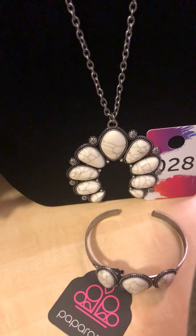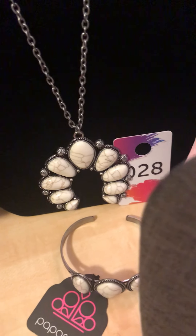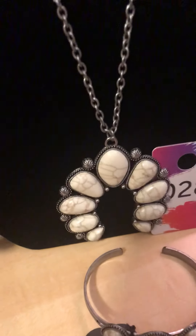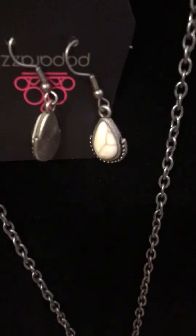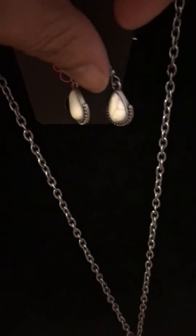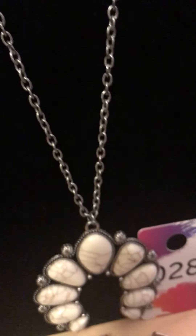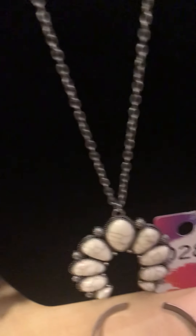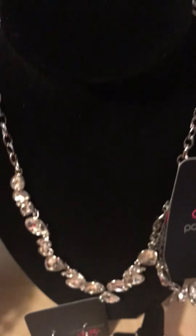I'm going to go to number 28. This is a beautiful piece — I think I'm down to the last one or two. Number 28 is that beautiful broken stone that I love so much. It has a very unique pendant, and again they all come with earrings, so everything is matching to a tee. Very convenient.